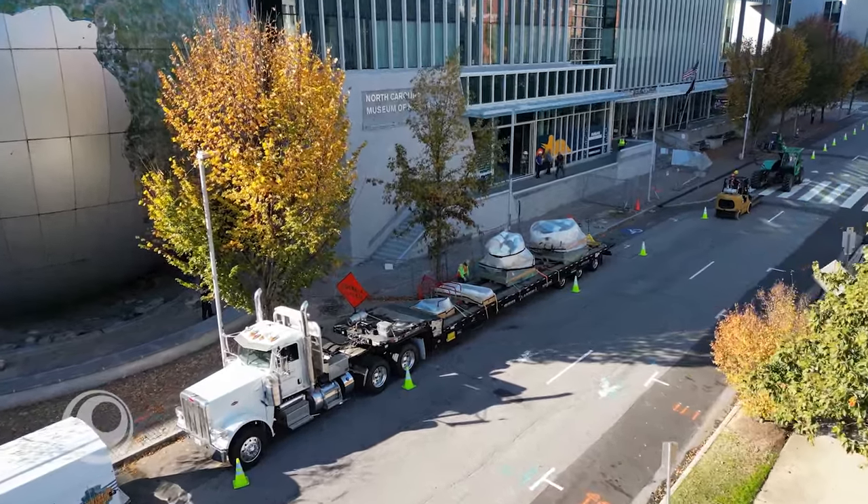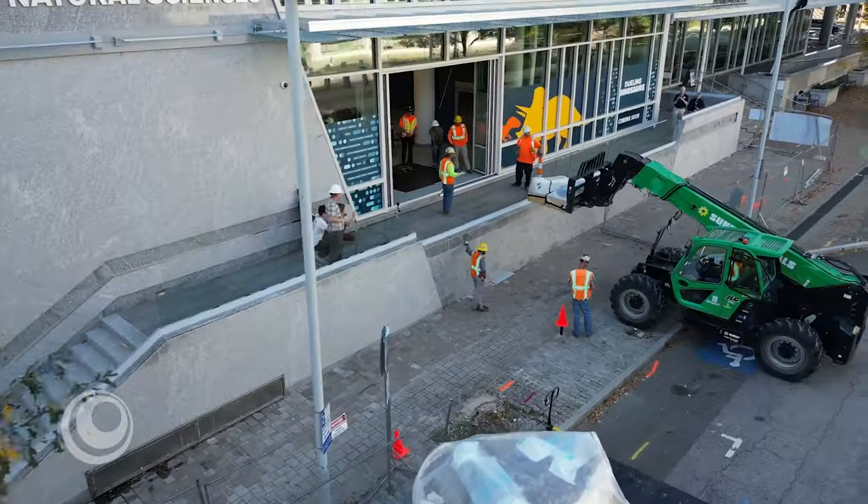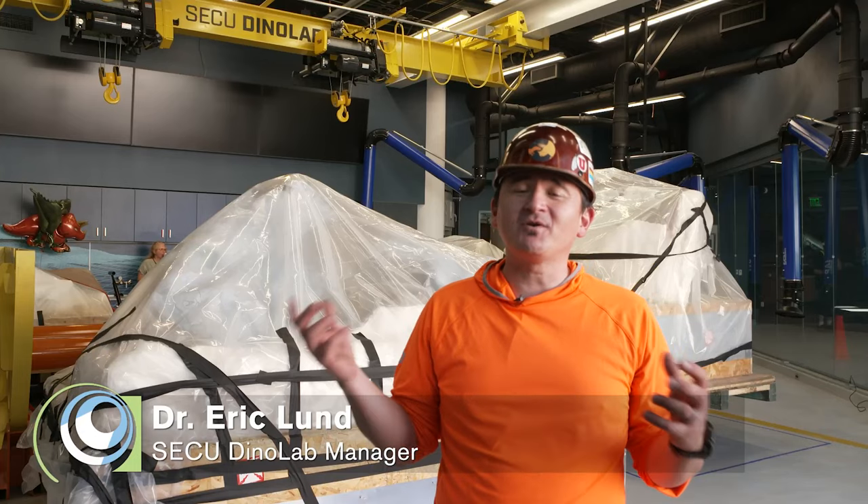Exciting day here at the museum. We just moved all of the Dueling Dinosaurs blocks into the new lab space. There are eight blocks total, which amounts to about 31,000 pounds of Montana soil and fossil.